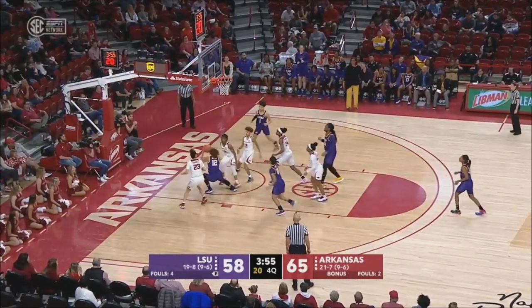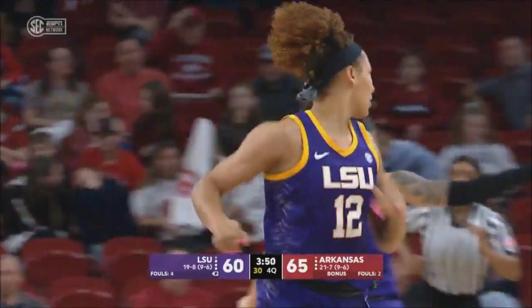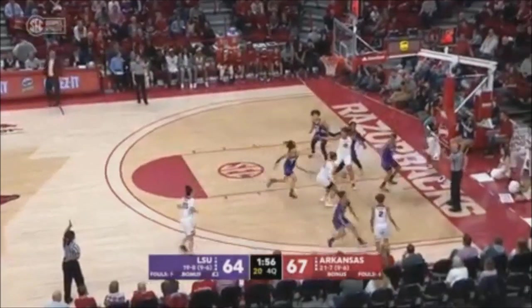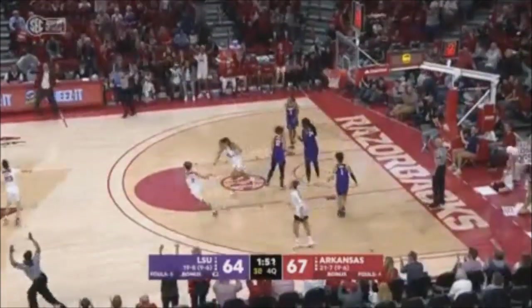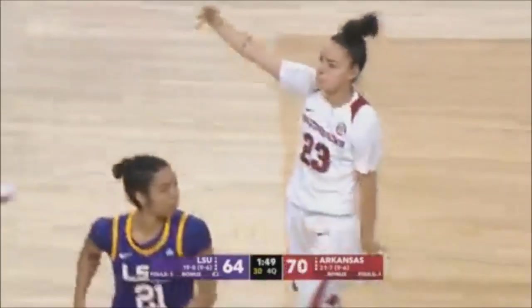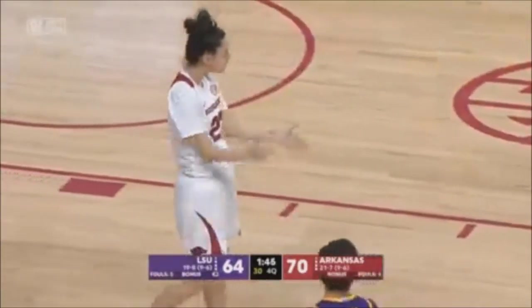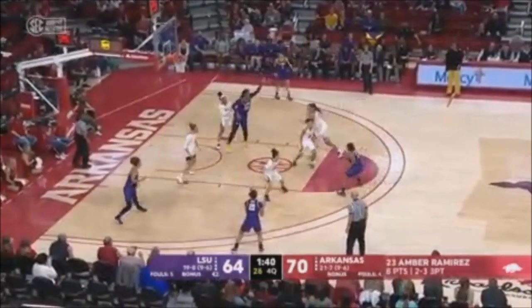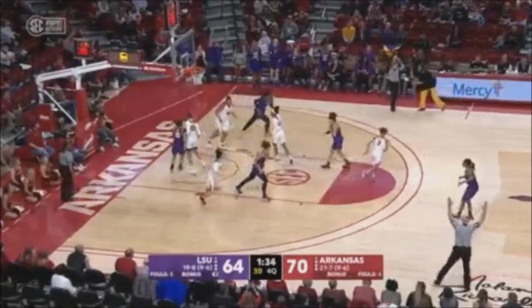Davis step back jumper, not there. Long rebound taken, down inside, put back up and in — nicely done by number 12, Mercedes Brooks. Dungy outside to Ramirez — buries a three on just her third field goal attempt of the afternoon. We just talked about how she wasn't too involved, and there she goes. Pointer, three-pointer on the way, and has an answer.